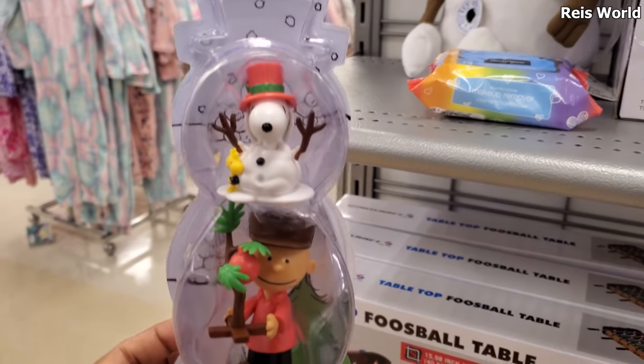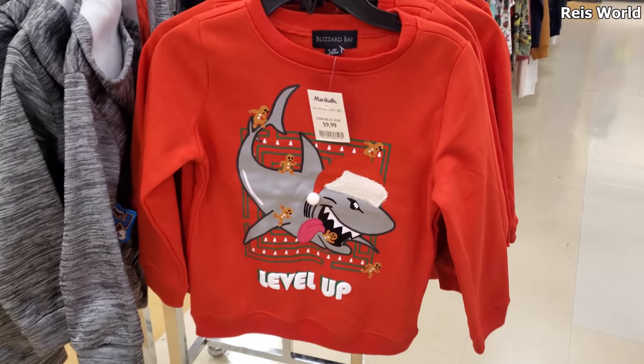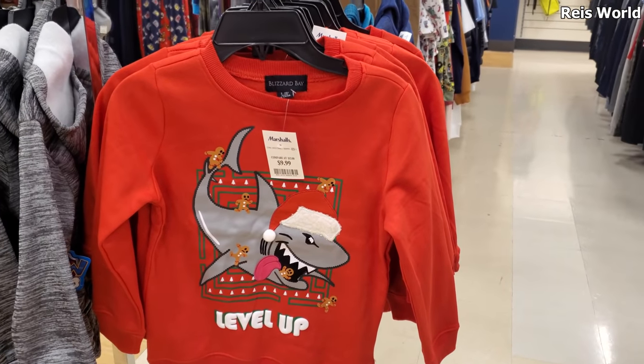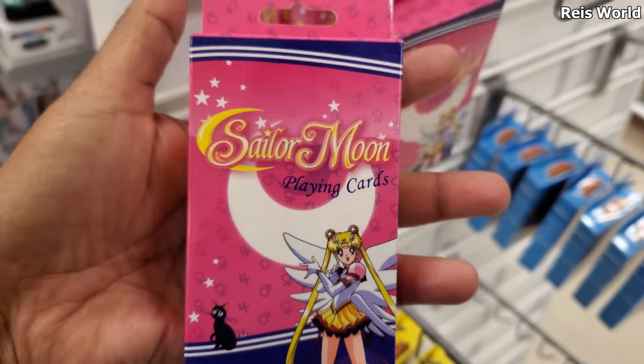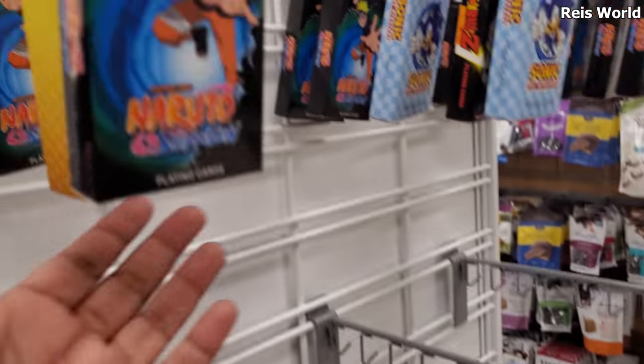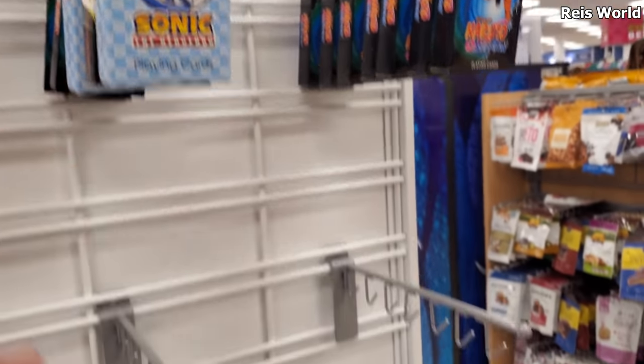These are cute for $10 — you have Olaf and activity scene. Level up, $10. You have gingerbread on a shark. Sailor Moon playing cards, $3 — they're really tiny. These are all $3. Sonic and Dragon Ball.